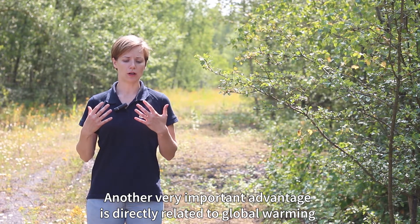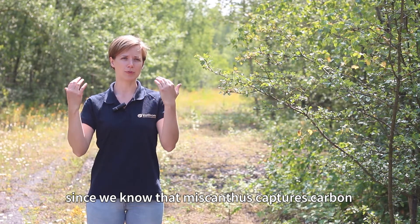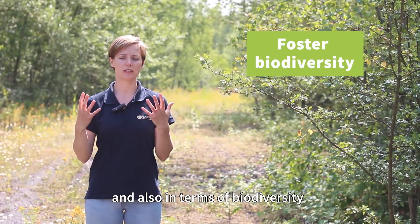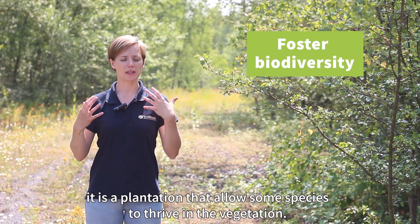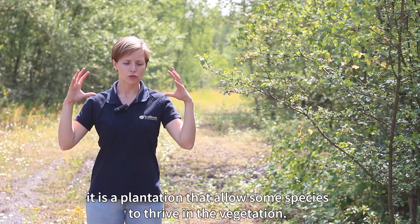A very important advantage of Miscanthus is related to climate warming. We know that Miscanthus captures carbon in the ground, and in terms of biodiversity, it is also a culture that allows the establishment of certain species in the vegetation.